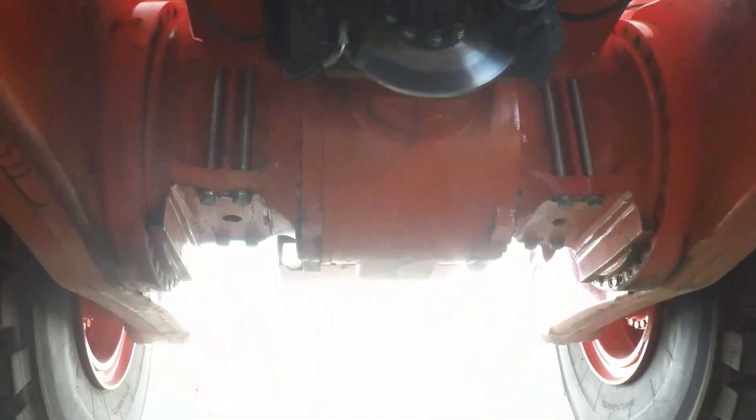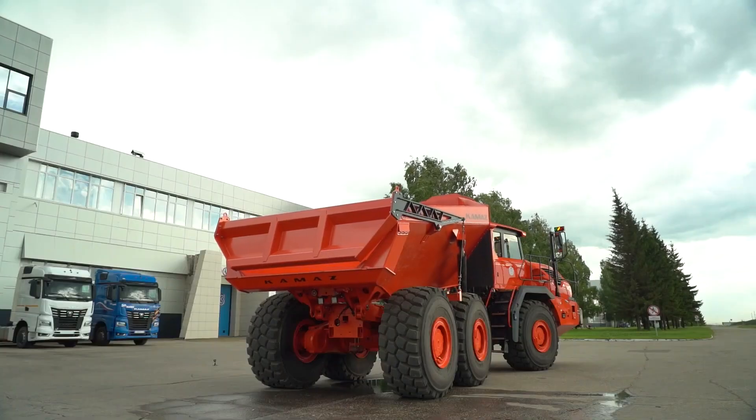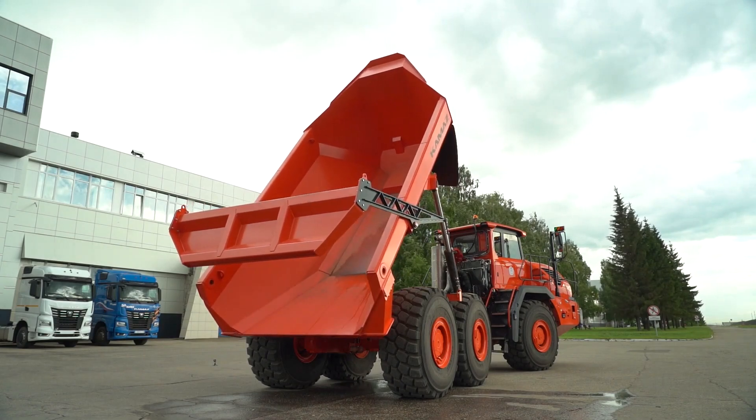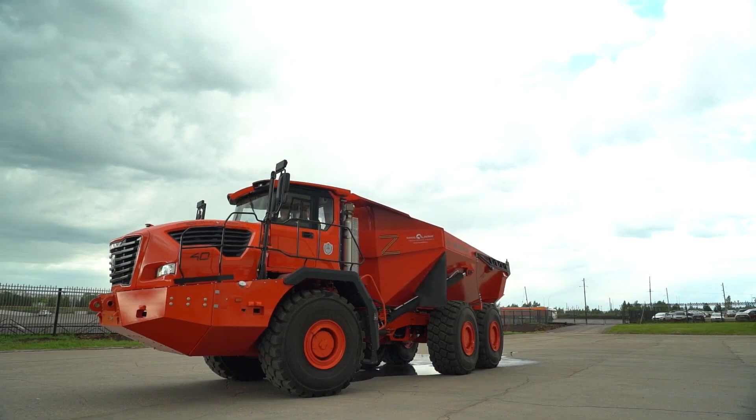A truck with a 6x6 wheel formula is designed for the transportation of bulk cargo over rough terrain and dirt roads. It can also be used in the development of quarry deposits and mines for the extraction of minerals using unmanned technology.